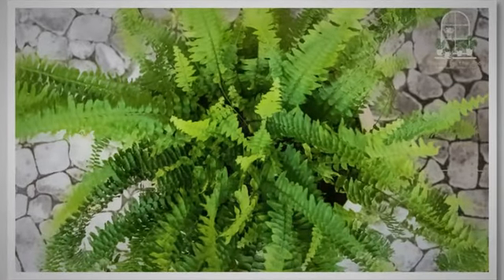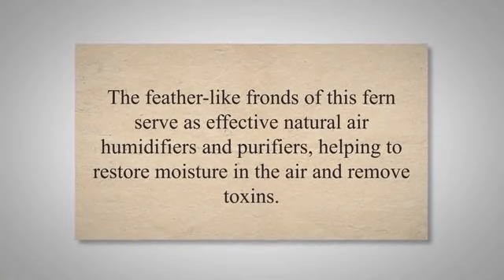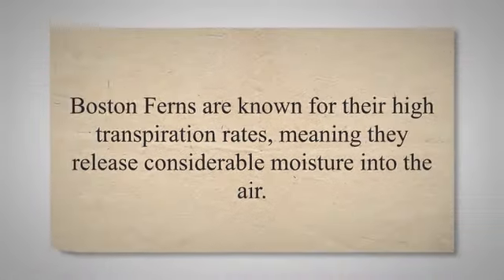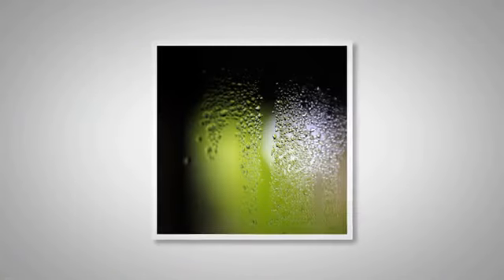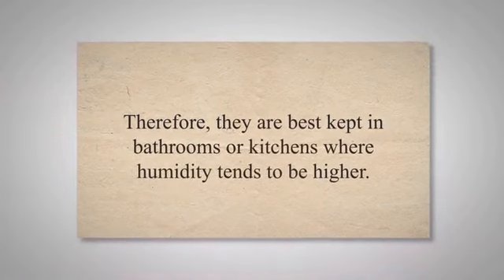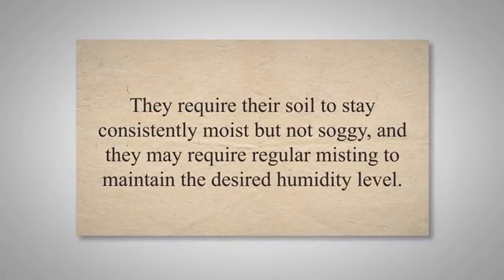The Boston fern, a type of sword fern that originates from humid forests and swamps, is a lush plant known for its air-purifying properties. The feather-like fronds serve as effective natural air humidifiers and purifiers, helping to restore moisture in the air and remove toxins. Boston ferns are known for their high transpiration rates, meaning they release considerable moisture into the air, significantly improving indoor humidity levels and providing benefits for human health and other houseplants' well-being. They prefer a cool place with high humidity and indirect light, and are best kept in bathrooms or kitchens. They require their soil to stay consistently moist but not soggy, and may require regular misting to maintain the desired humidity level.